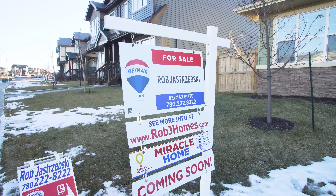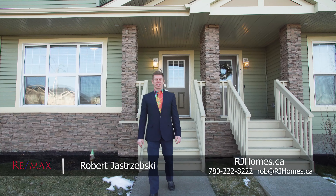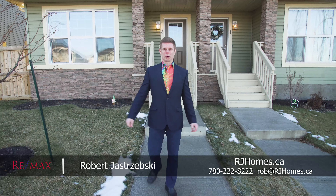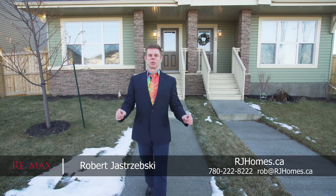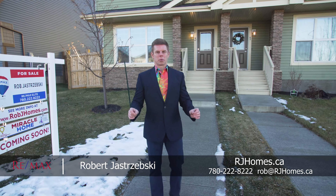Hey there, Rob Yastrzemski with RJ Homes and Remax Elite here. Welcome to number three Abbey Road in Sherwood Park. This beautiful half duplex will absolutely amaze you — it's fully developed, one owner, and you will be impressed.